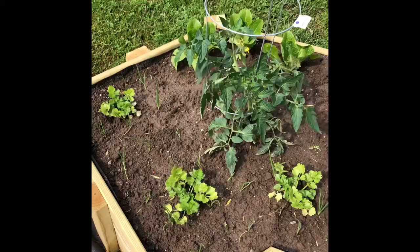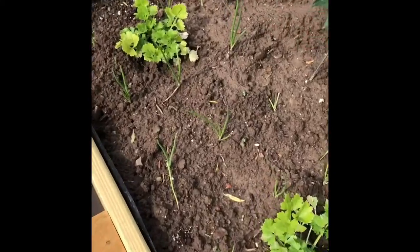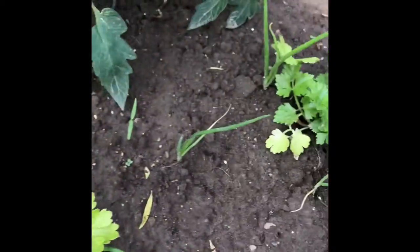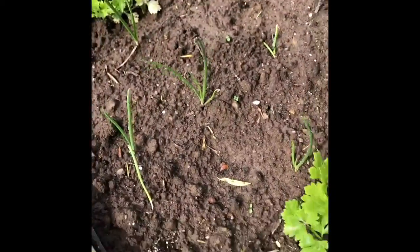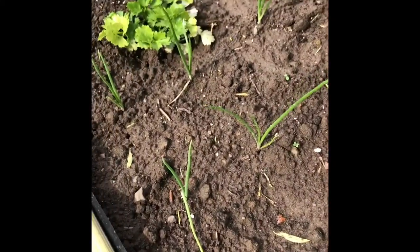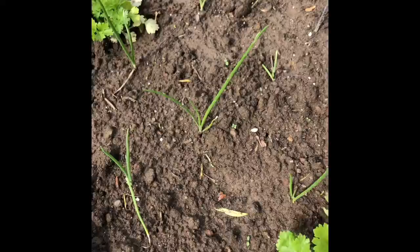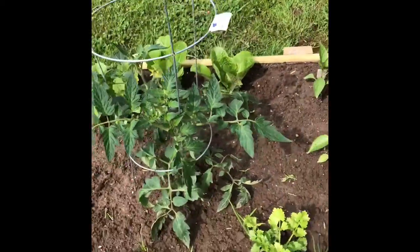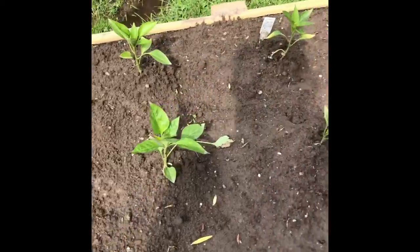All right guys, this is my vegetable garden. All these little things right here, those are my onions which are coming in nice. I actually forget what I planted everywhere, but I'm almost positive that these three here — I actually don't know, I can't remember. But I've got lots of lettuce there. I've got my big tomato plant here. These are all peppers here.